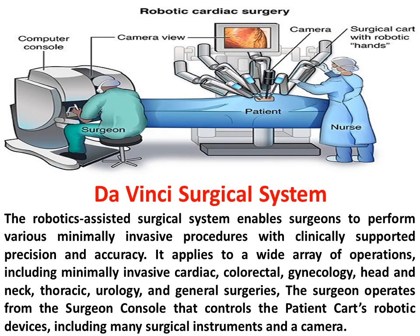The robotics-assisted surgical system enables surgeons to perform various minimally invasive procedures with clinically supported precision and accuracy. It applies to a wide array of operations, including minimally invasive cardiac, colorectal, gynecology, head and neck, thoracic, urology, and general surgeries. The surgeon operates from the surgeon console that controls the patient cart's robotic devices, including many surgical instruments and a camera.